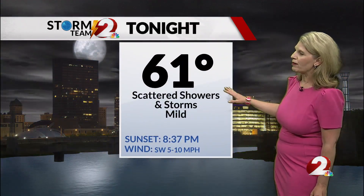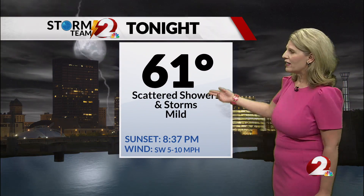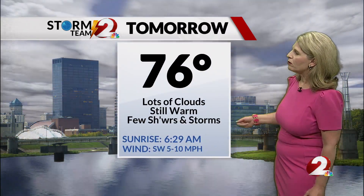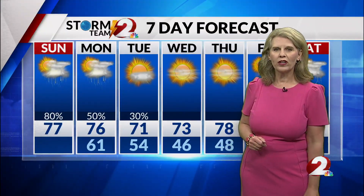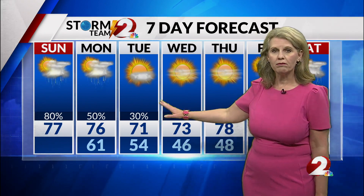Tonight we're expecting more scattered showers and storms, mainly late tonight, with a low of 61. And then tomorrow, more active weather with showers and storms and a high of 76. In your extended Storm Team 2 forecast, there's a low chance of rain on Tuesday.